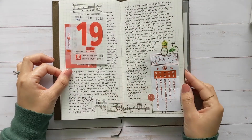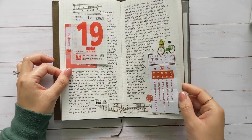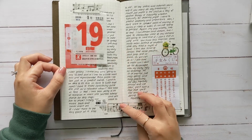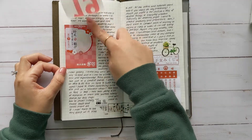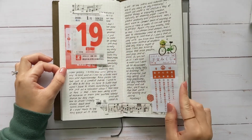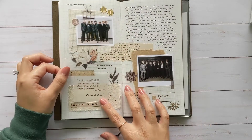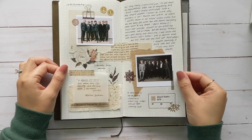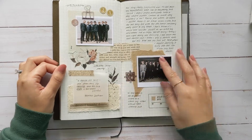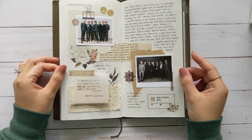This was a spread where I wanted to write a whole bunch of stuff, so I did minimal decoration on here. This is stuff I got from the Stationery Selection box.